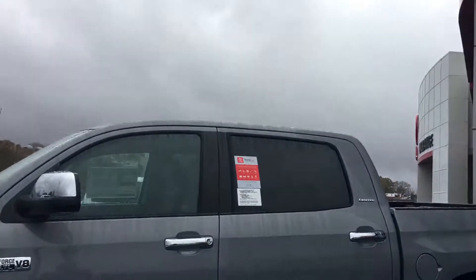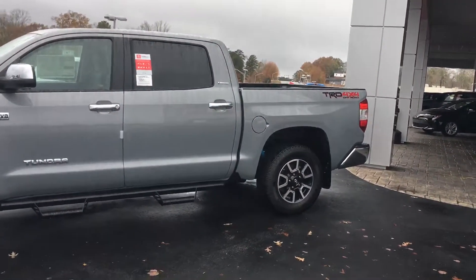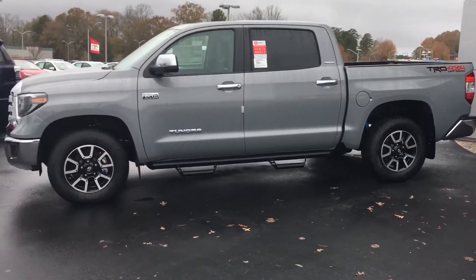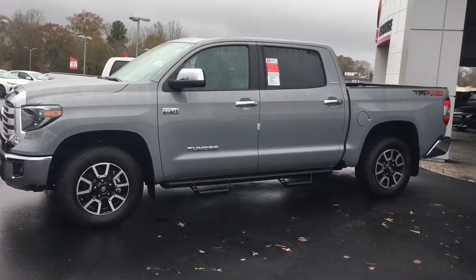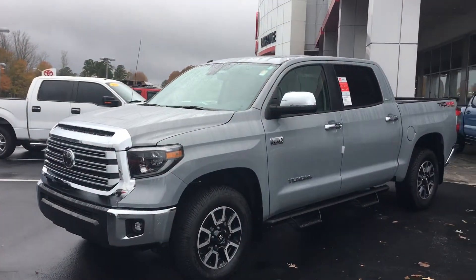Beautiful Crew Max 2019 TRD four-wheel drive. It's a Limited. It's a cement color — beautiful truck. Just started this color last year.